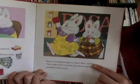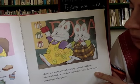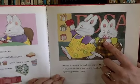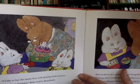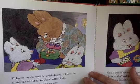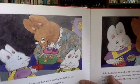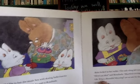'Money is running through our fingers,' Max said Ruby. They walked all the way back to Rosalinda's Gift Shop without spending another penny. Max is nibbling on the second coconut cupcake. 'I'd like to buy the music box with the skating ballerinas for grandma's birthday,' Ruby said to Rosalinda. 'It's a hundred dollars,' said Rosalinda. 'A hundred dollars!' said Ruby. 'The ice skates are made of real gold,' Rosalinda explained.